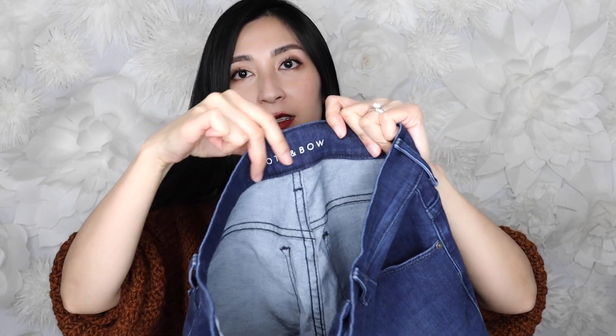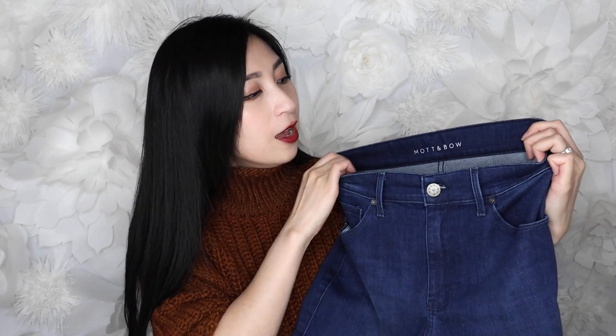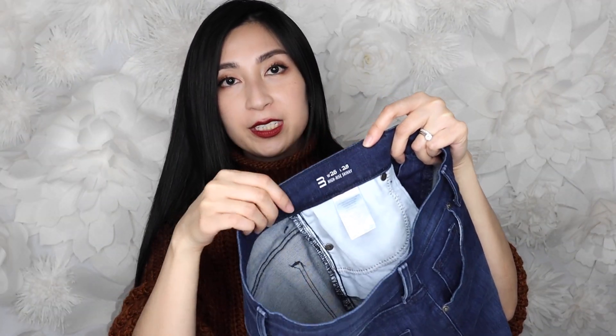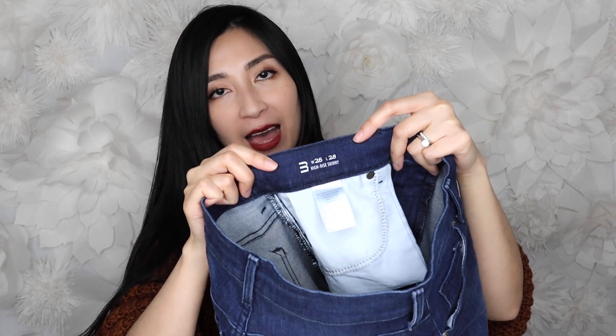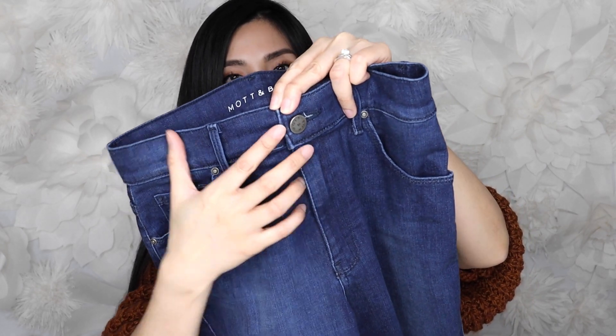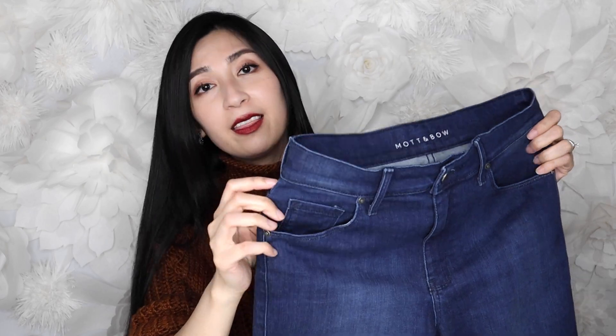The brand is imprinted on the waistband rather than a sewn-in tag, which I appreciate since tags can cause irritation that I always end up cutting off. Inside the front waistband it shows the size 26 and a 28-inch inseam. I'm around 5'4" so 28 inches fits perfectly — they do offer a 30-inch inseam for taller frames. The jeans have a zipper fly and a button that says Matt and Bow, which is a cute detail, plus little rivets on the side.